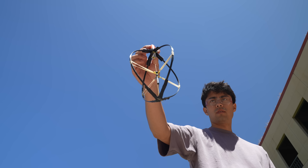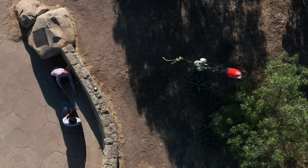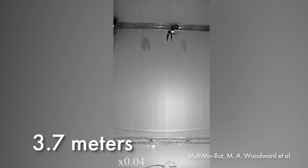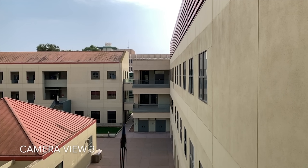This tiny robot weighs less than a tennis ball and can jump higher than anything in the world. In the competitive world of jumping robots, the previous record was 3.7 meters, enough to leap a single-story building. This jumper can reach 31 meters — higher than a 10-story building.